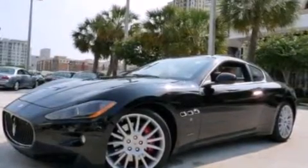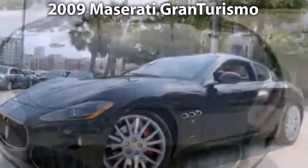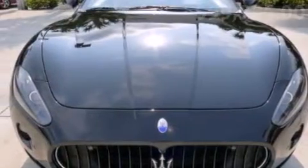Welcome to Palm Beach Motor Cars, we proudly offer some of the most beautiful and luxurious vehicles in the world, including the finest pre-owned examples to choose from.